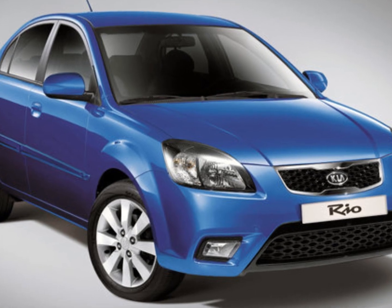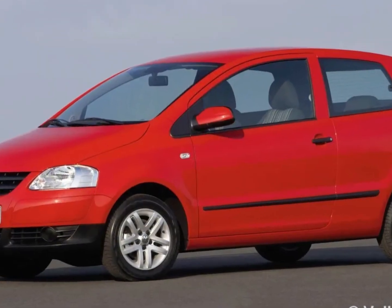What car would you buy under 3,000 euros? Write in the comments. Thanks for watching, goodbye.